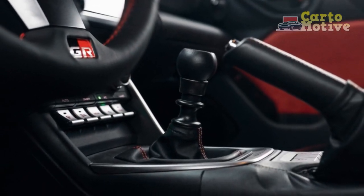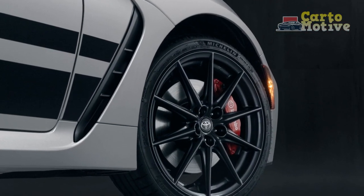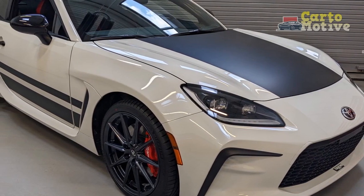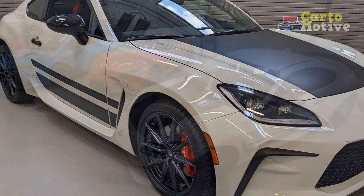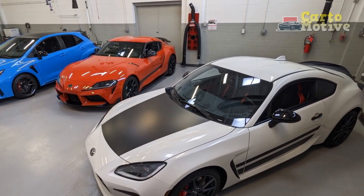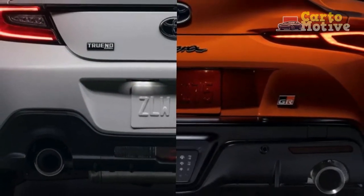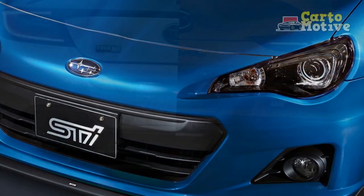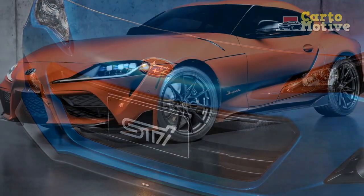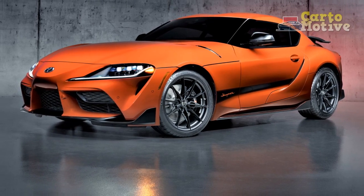4. Chassis and suspension: The car features a lightweight chassis and a well-tuned suspension system that work in harmony to provide exceptional handling. The balanced weight distribution and low center of gravity contribute to the car's agility and stability on the road. 5. Steering and handling: The Trueno Edition offers responsive and precise steering, allowing the driver to feel connected to the road. It exhibits sharp turn-in response and minimal body roll, making it a joy to navigate twisty roads and corners. 6. Sport-tuned suspension: The suspension setup is tuned for sporty and dynamic driving, striking a good balance between comfort and performance, handling rough roads and track days with equal aplomb.